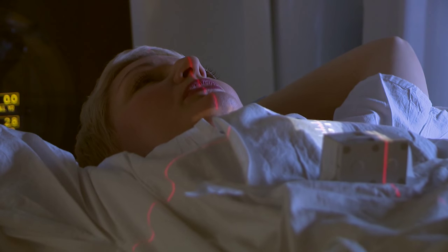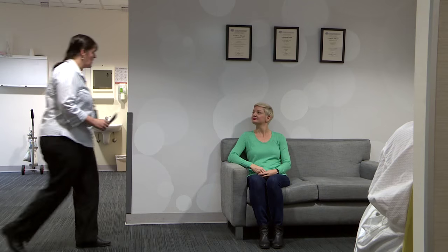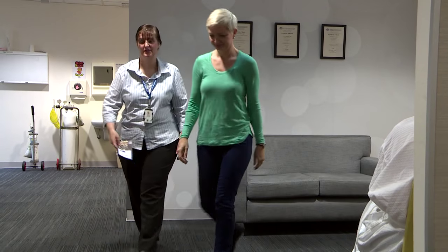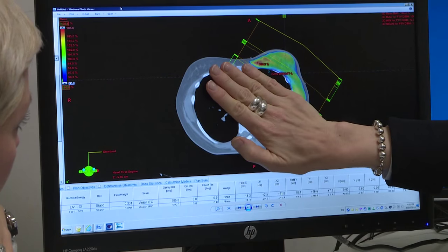Your treatment will last several weeks. During that time, a nurse will meet with you on a weekly basis to monitor your health and well-being, and your radiation oncologist will review your progress regularly. Of course, you're welcome to ask questions at any time during the preparation, treatment, or review process. The deep inspiratory breath hold technique delivers radiation therapy in the safest way possible.